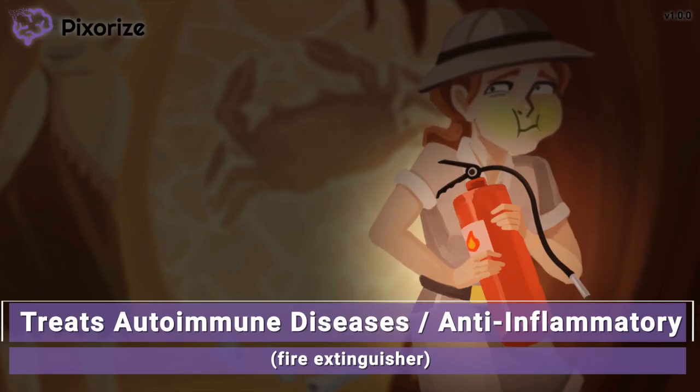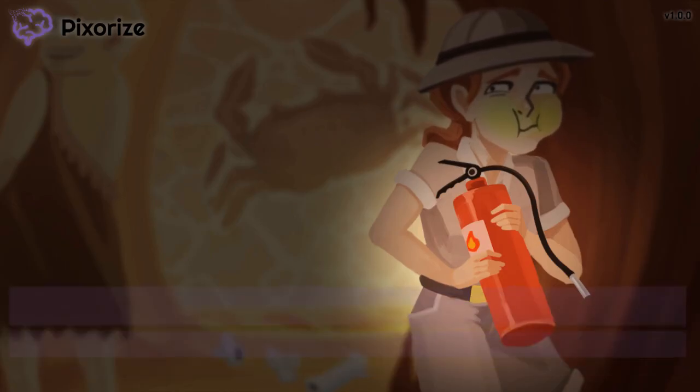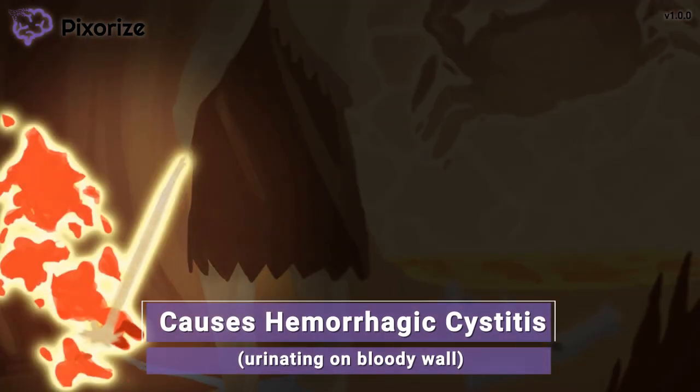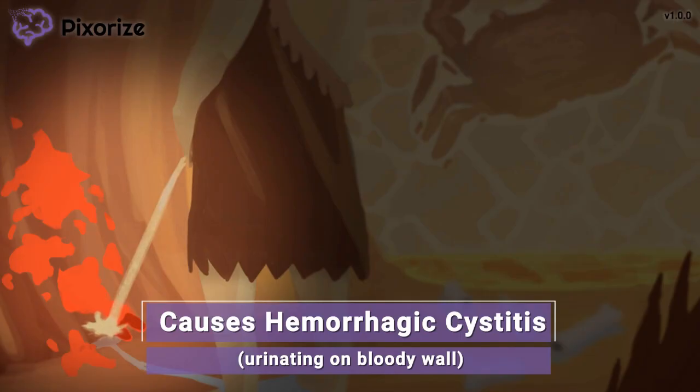So we know that these drugs are used for treating cancer and autoimmune diseases. What are the side effects of taking cyclophosphamide or ifosphamide? The cyclops is too busy urinating on the cave wall, which is covered in blood. This cyclops urinating on a bloody wall reminds us that a unique adverse effect of cyclophosphamide and ifosphamide is hemorrhagic cystitis.